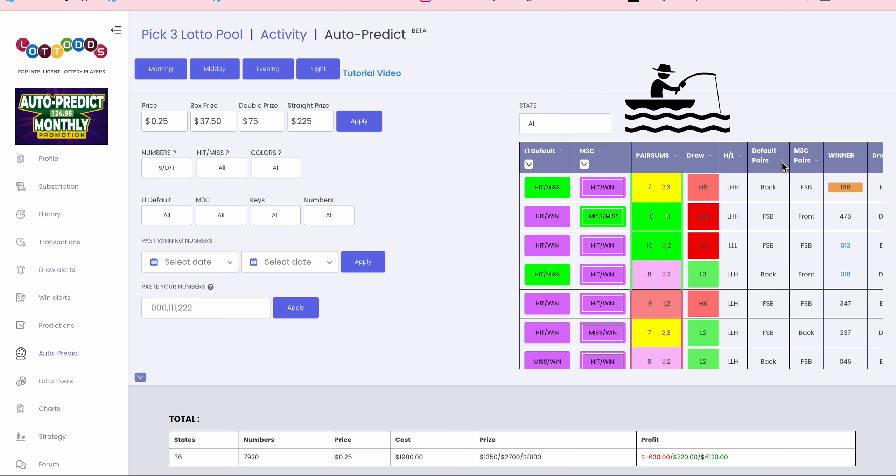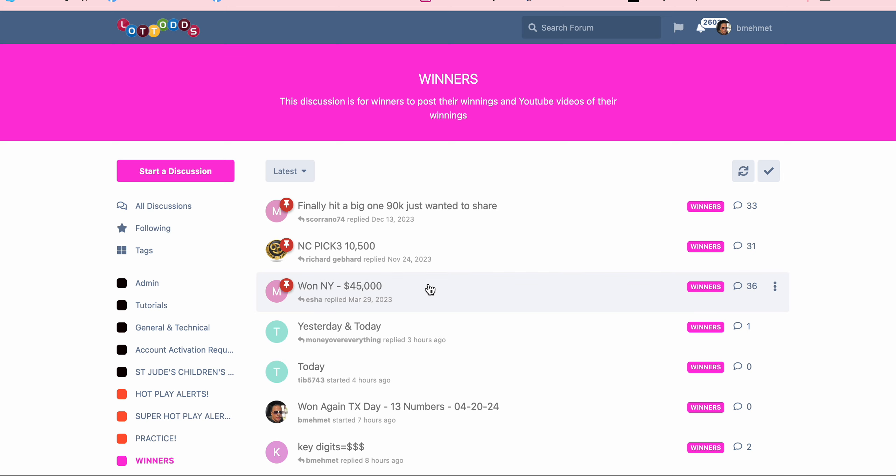I am working on a new feature called Key Predict that will actually show you keys under the winner, so you won't have to do what I'm doing manually. You'll just go through the pair of sums and see the keys and how to play. But I'm going to show you how to do it now and how to pick these keys — it's so easy.